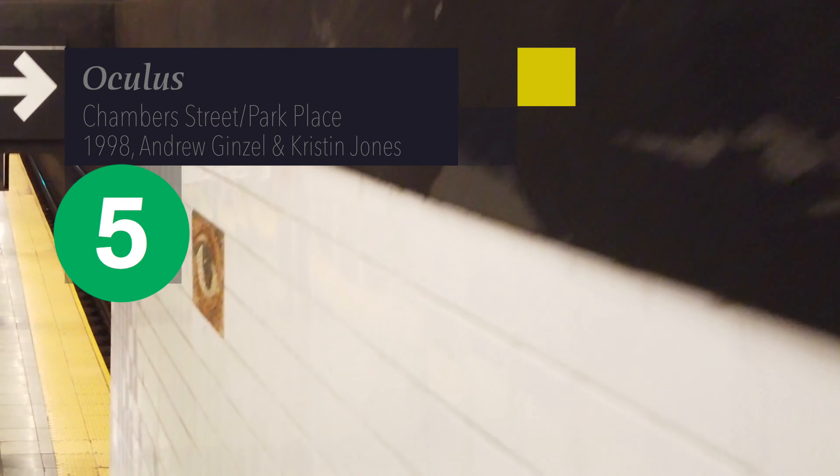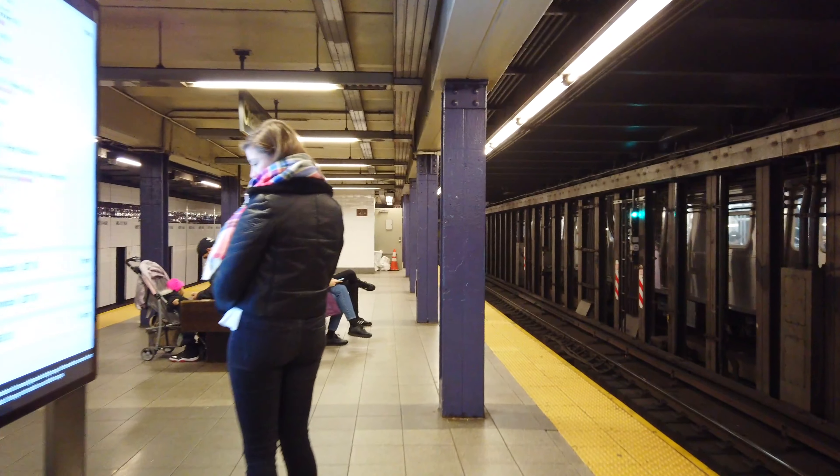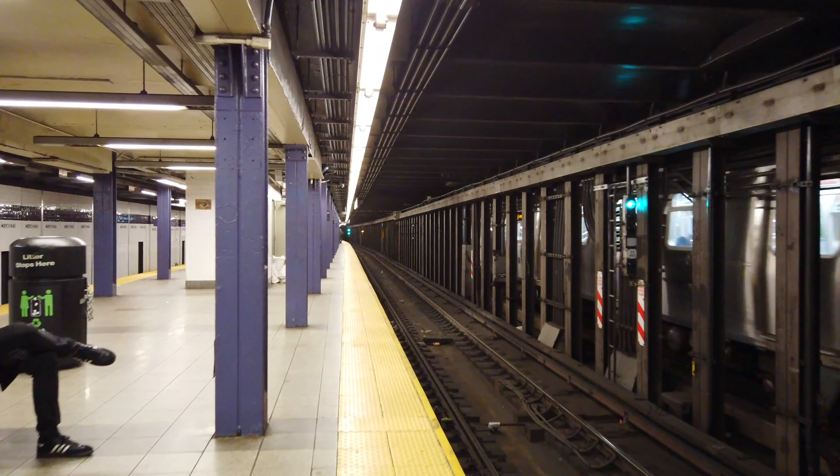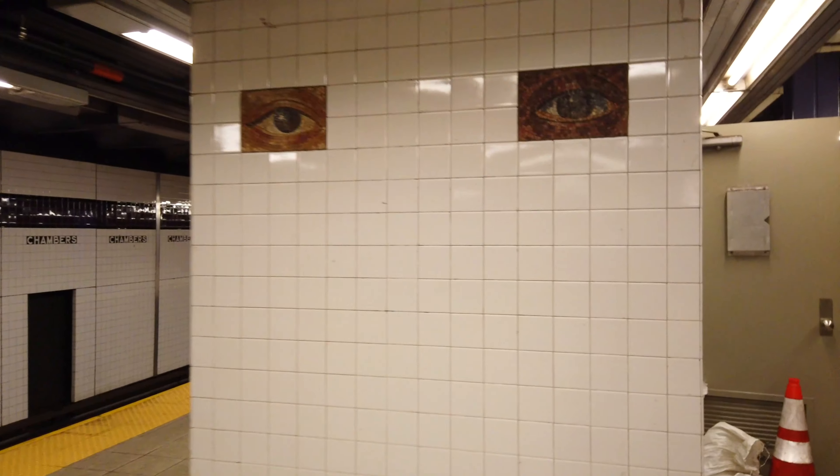Number 5: Oculus, Chambers Street and Park Place. This is not the Oculus at One World Trade, which itself is pretty amazing, but this was here first. Installed in 1998 by Andrew Genzel and Kristen Jones. I only just discovered it last year, but apparently it's been here since before 9/11 and survived mostly untouched — making this the oldest installation on this list. It's a multi-part installation: mosaic eyes are installed subtly all throughout the stations and passageways, and they culminate in a dedicated installation on the floor of the upper mezzanine.